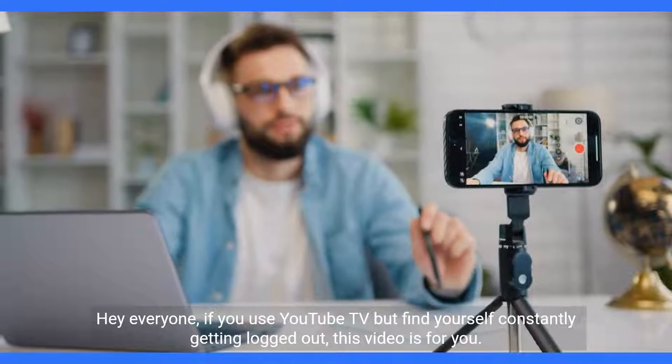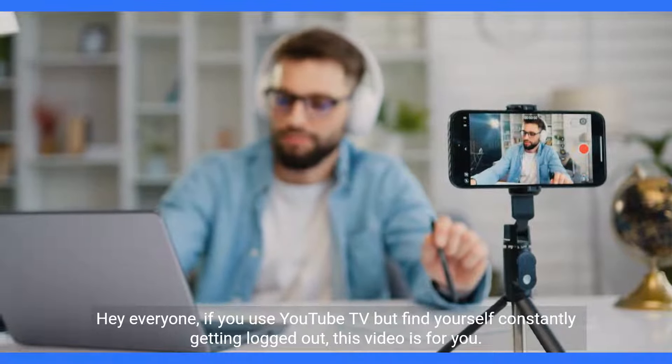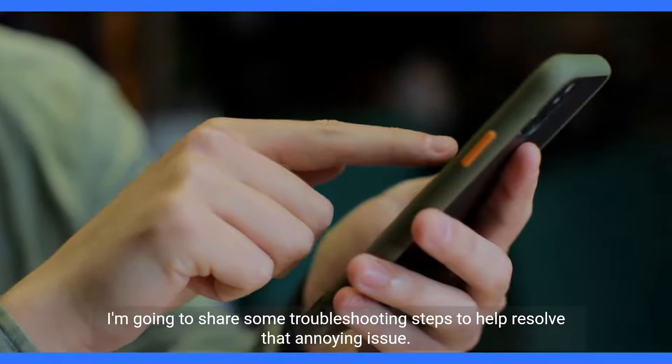Hey everyone, if you use YouTube TV but find yourself constantly getting logged out, this video is for you. I'm going to share some troubleshooting steps to help resolve that annoying issue.